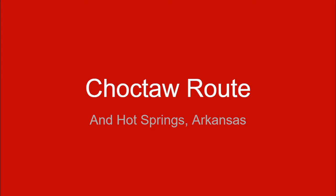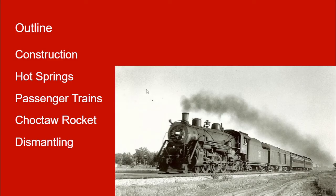Today we'll be talking about the Choctaw Rocket, the Choctaw Route, and briefly the Missouri Pacific that went to Hot Springs, Arkansas. We're going to cover the construction of the railroad, Hot Springs, Arkansas, passenger trains on the Rock Island, the Choctaw Rocket, and the subsequent dismantling of the Choctaw Route. I'm not really talking about the Missouri Pacific in depth here, just briefly, because it's going to come up, and we'll get into why in a moment.